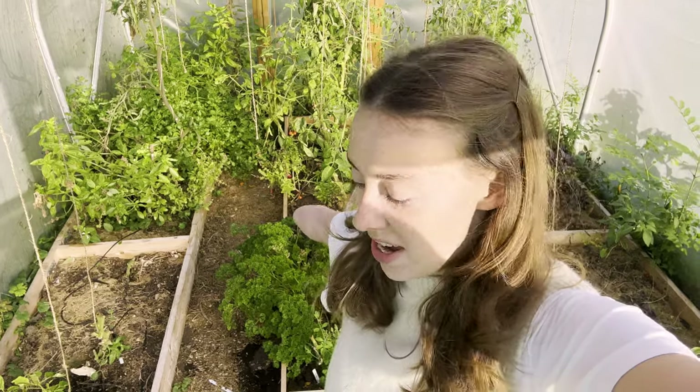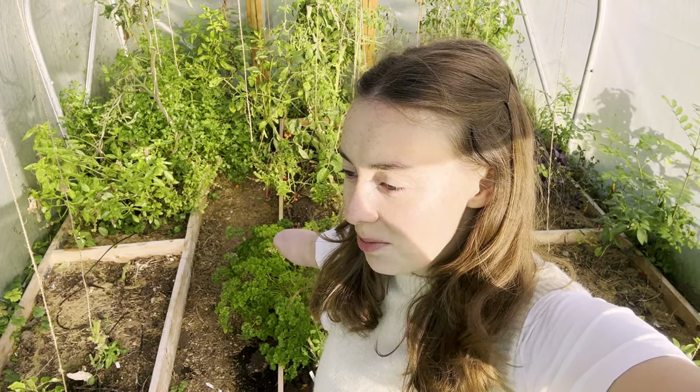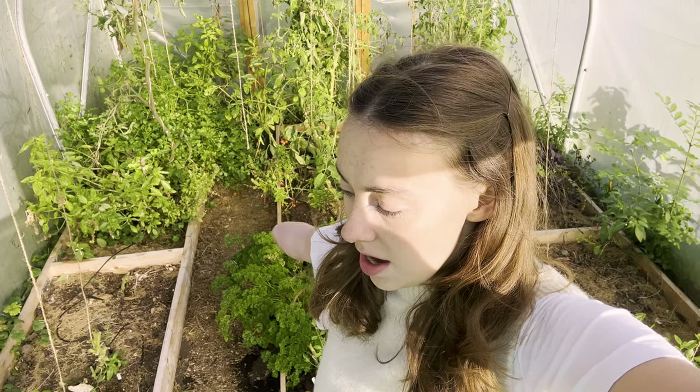As you can see the polytunnel is starting to come bare again — we've taken the majority of our tomato plants down. It stresses me out a little bit thinking that I probably didn't film that much content of the polytunnel when it was full, and that annoys me. So next year I need to make sure that I do more of that.